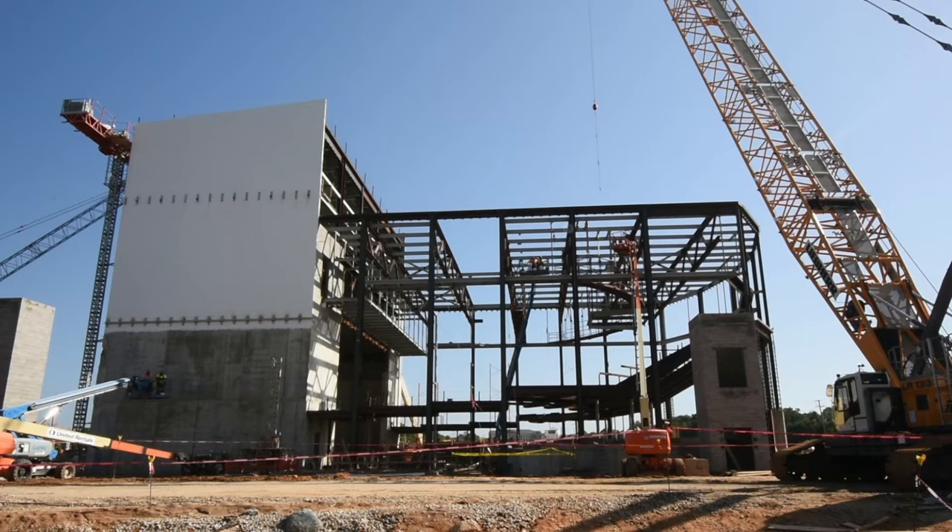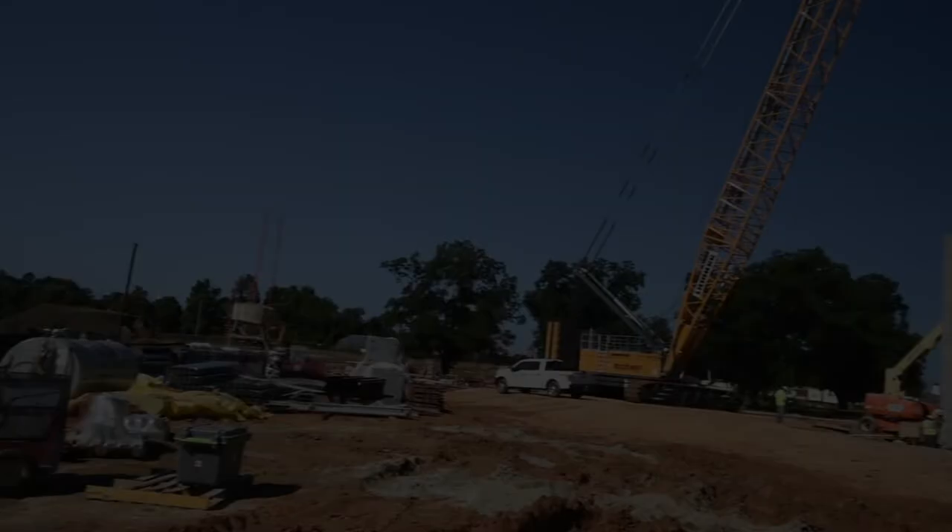Once complete, we began construction of what is shown here. To the left, what currently looks like a concrete rectangle is known as the fly tower. The fly tower will include the stage and lighting.